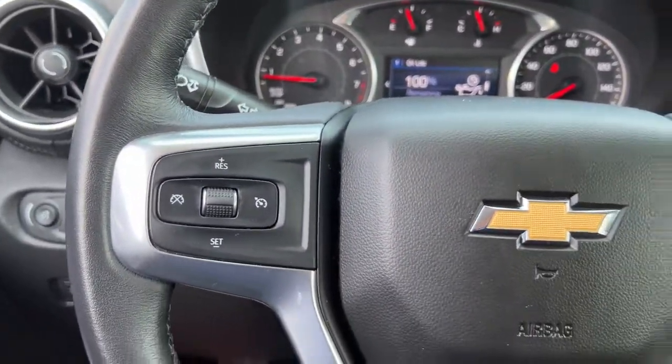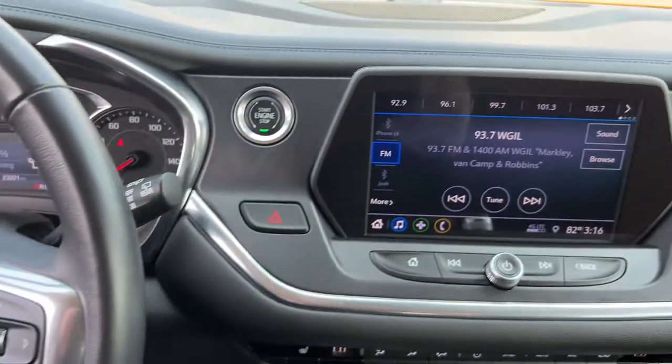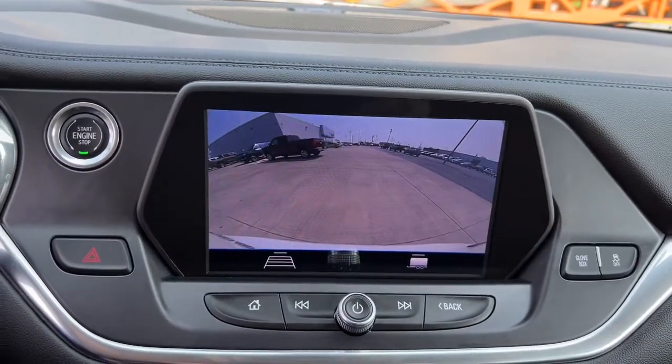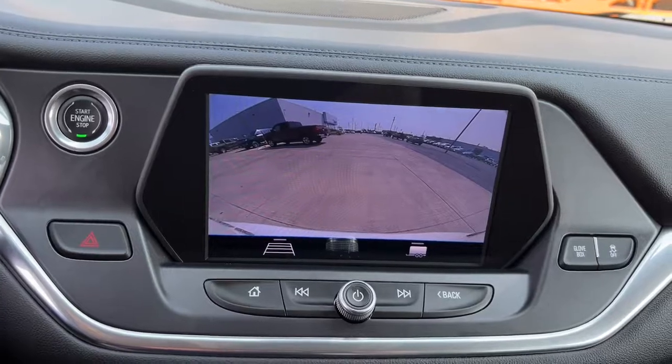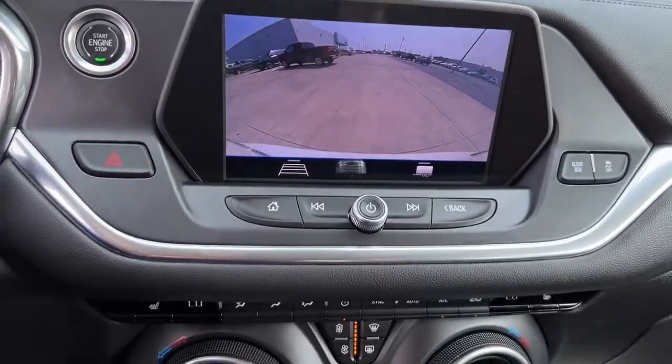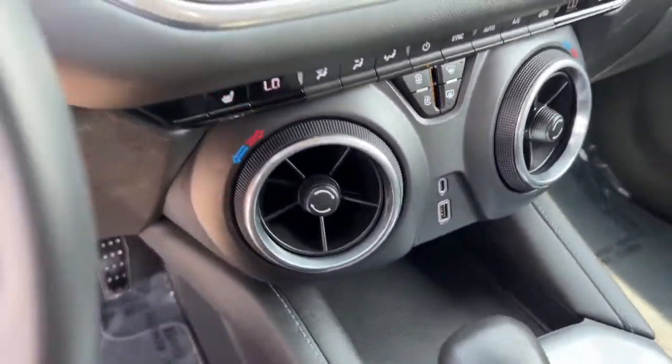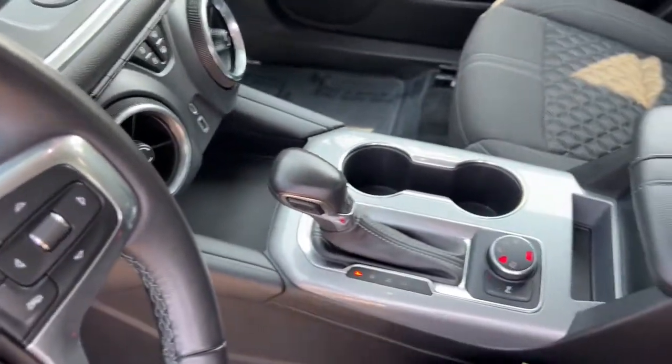The following are some of this vehicle's highlighted options: keyless entry, heated driver's seat, electronic stability control, auto-dimming rear view mirror, intermittent wipers, universal garage door opener, trip computer, bucket seats, power windows, and four-wheel disc brakes.